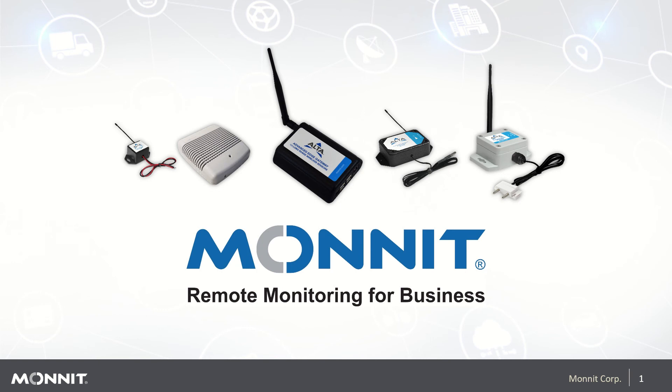Good morning and welcome to today's webinar. For the next few minutes I am going to introduce you to Monit. We'll be covering who Monit is, products that Monit designs and manufactures, and cover some of the larger vertical markets Monit serves.